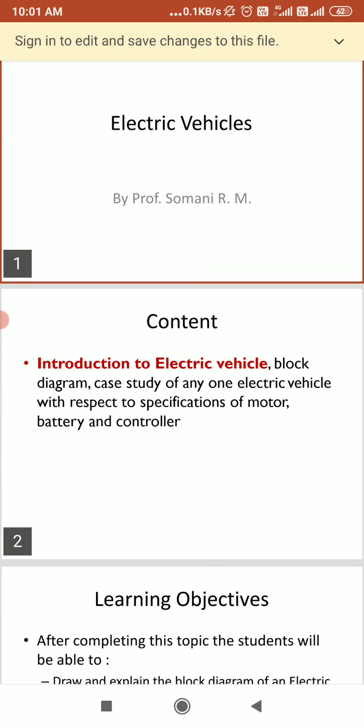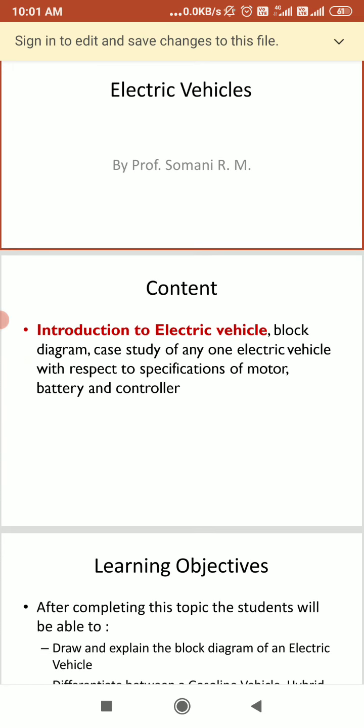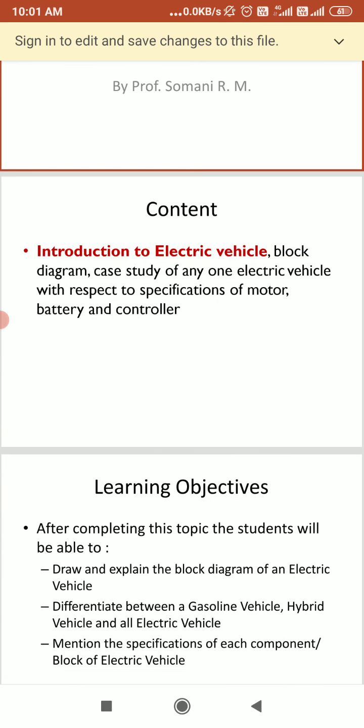Pioneering manufacturers such as Nissan, Renault, and Tesla are constantly re-engineering and refining their batteries for bigger driving ranges. So in today's session we are supposed to see the electrical vehicle, which uses electricity instead of a petrol tank.